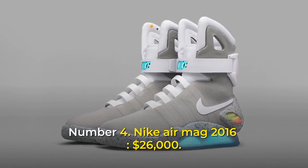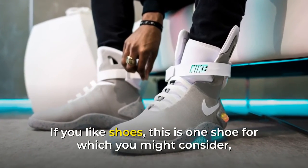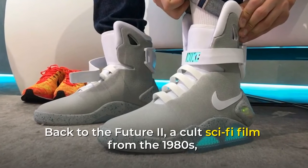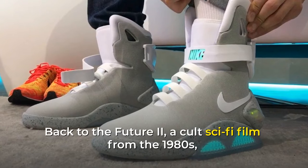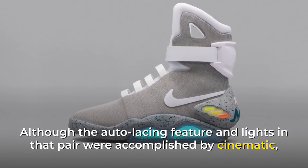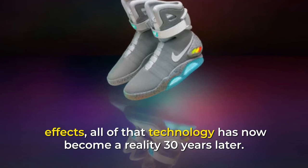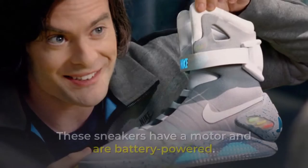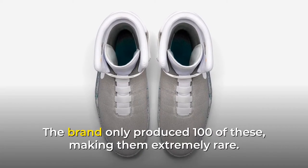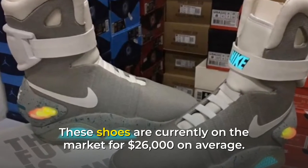Number 4: Nike Air Mag 2016, $26,000. Back to the Future 2, a cult sci-fi film from the 1980s, inspired the 2016 version of the Air Mag. Although the auto-lacing feature and lights in that film were accomplished by cinematic effects, all of that technology has now become a reality. These sneakers have a motor and are battery-powered. The brand only produced 100 of these, making them extremely rare, and they are currently on the market for $26,000 on average.